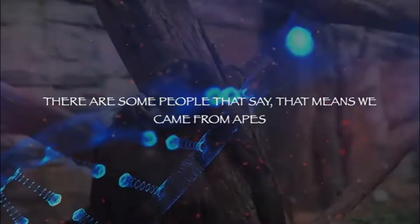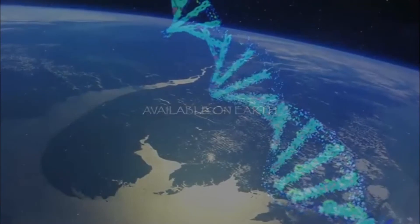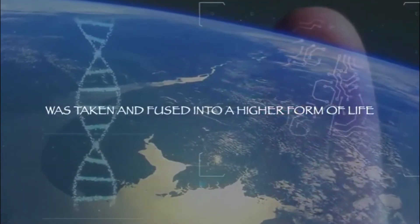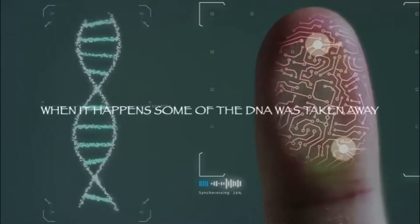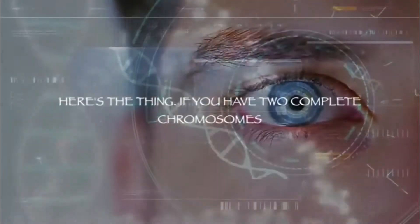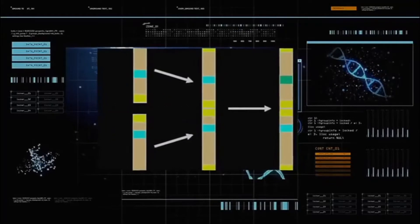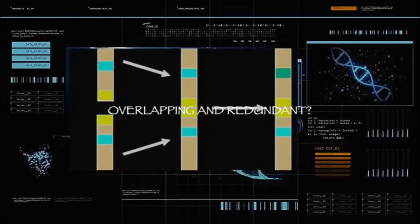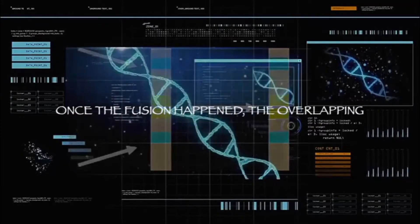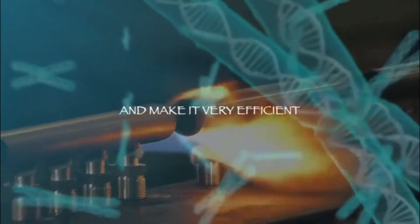Now, some people say that means we came from apes — not necessarily. It's like the best, most intelligent DNA available on earth was taken and fused into a higher form of life. When it happened, some of the DNA was taken away and some was added. The telltale sign is this: if you have two complete chromosomes fused into one, you can see where the functions would be overlapping and redundant. So once the fusion happened, the overlapping things were either cut away, taken away, or turned off to stabilize the fusion and make it very efficient.